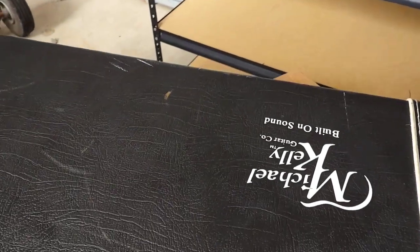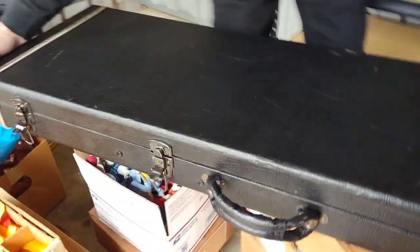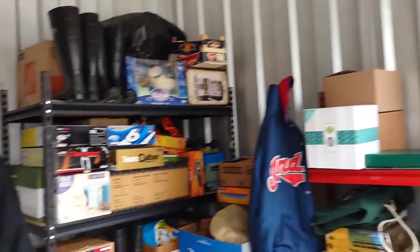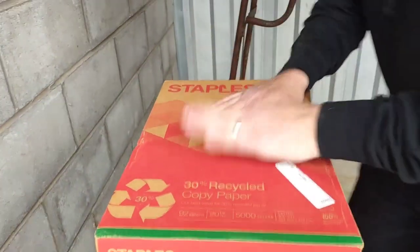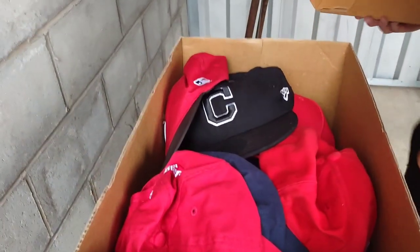It's heavy — it's a Michael Kelly Guitar Company, built on sound. There's the case. Welcome back. As you remember, we ended with this box — let's see it, Tim, drum roll. It says 'baseball hats.'